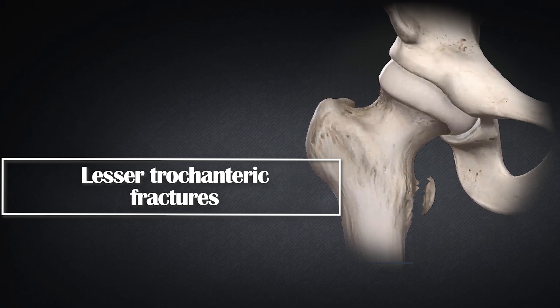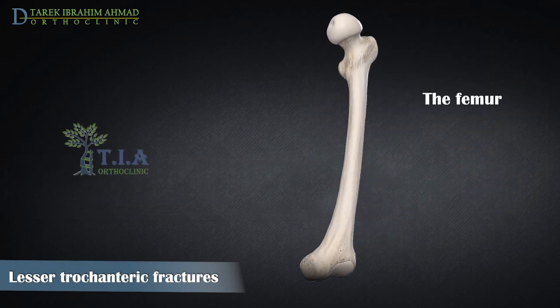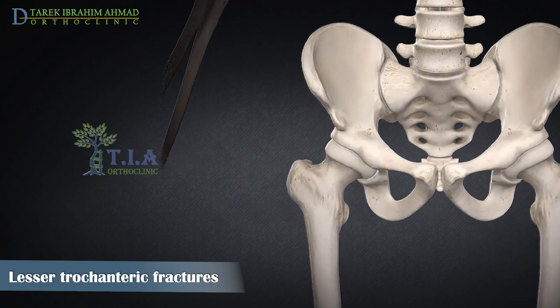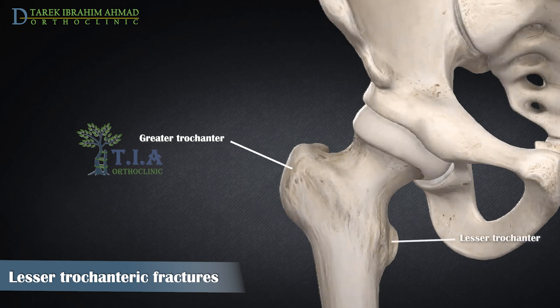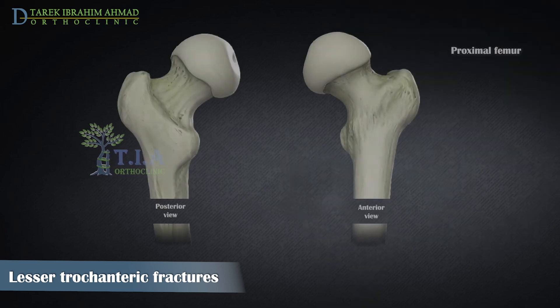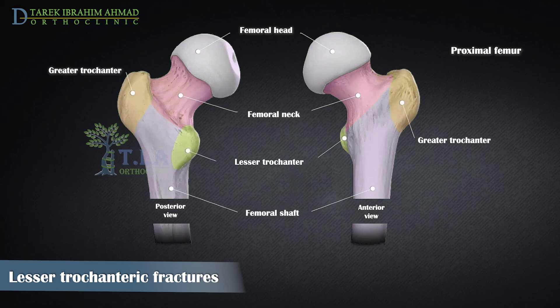Lesser trochanteric fractures. The femur is the longest and strongest tubular bone in the human body and one of the principal load-bearing bones in the lower extremity. The thigh bone has two bony processes on the upper part: the greater and lesser trochanters. The lesser trochanter lies on the posterior medial aspect of the proximal femur, inferior to the femoral neck.